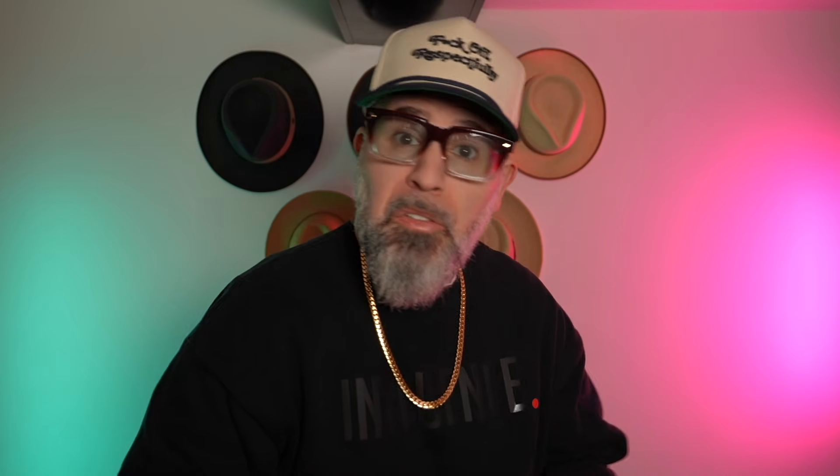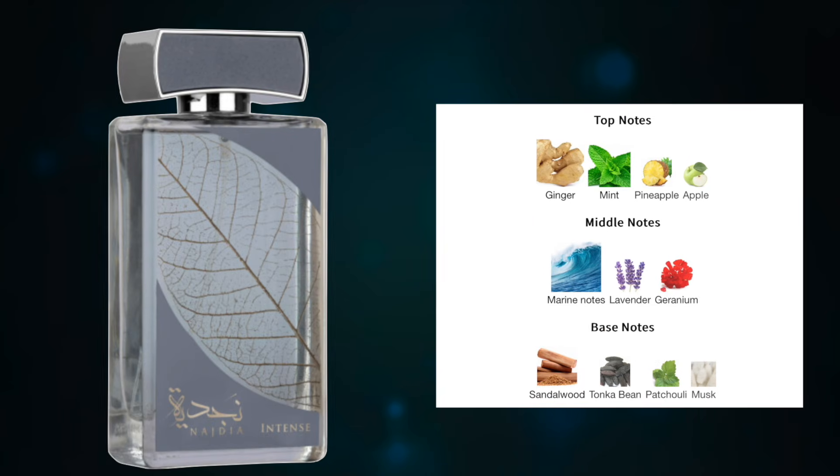Let's check out some notes. According to Fragrantica, the notes are as follows: Ginger, Mint, Pineapple, followed by Apple, Marine Notes, Lavender, Geranium, Sandalwood, Tonka Bean, Patchouli, and Musk. Sounds good. There are a couple of JPG fragrances that do have pineapple in them that can be a little sickly. So I don't know what to expect. Again, it's supposed to be in the space of Le Beau Paradis.